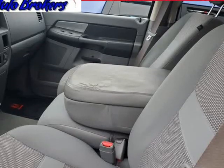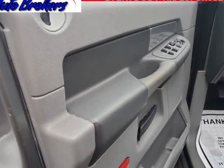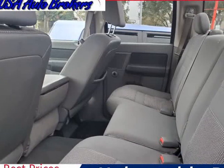Under the hood, this workhorse packs a 4.7L V8 engine to get any job done. And this nice Big Horn Crew Cab comes with all of the standard features you'd expect. This Big Horn is ready to go.